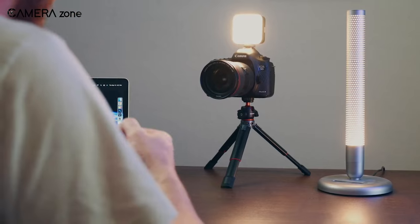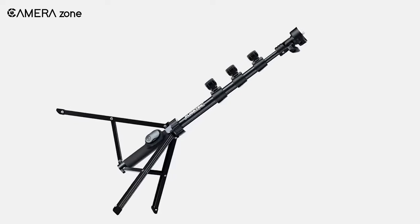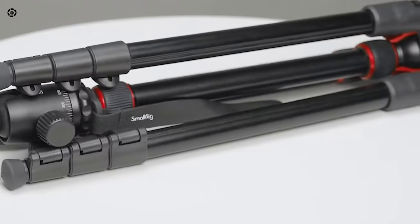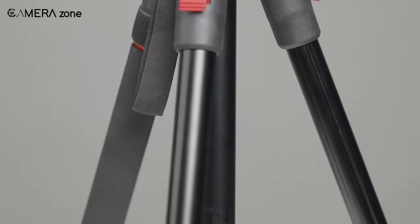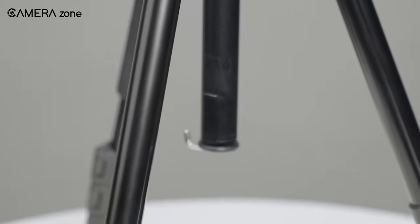So, those were the 7 travel tripods under $100. Do let us know what you think of these tripods, as we'd love to hear from you. As for everything else, don't forget to like, share, subscribe, and hit the bell icon if you want more content like this on your feed.